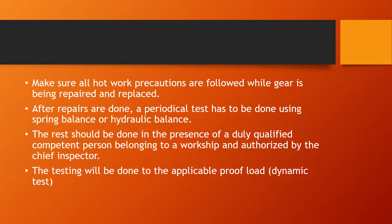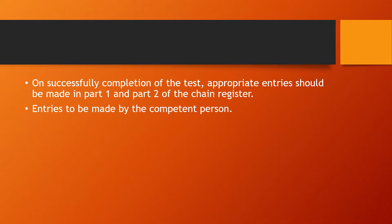A competent person is called from shore to inspect the lifting gear, as they need to issue a new certificate which is attached to the chain register. Any alterations, damages, or breakdowns — once repaired — must be approved by a competent person ashore, who will issue a new certificate for the lifting appliance. On successful completion of the test, appropriate entries are made in Part One and Part Two of the chain register by the competent person, and a certificate is also issued and included along with those entries.